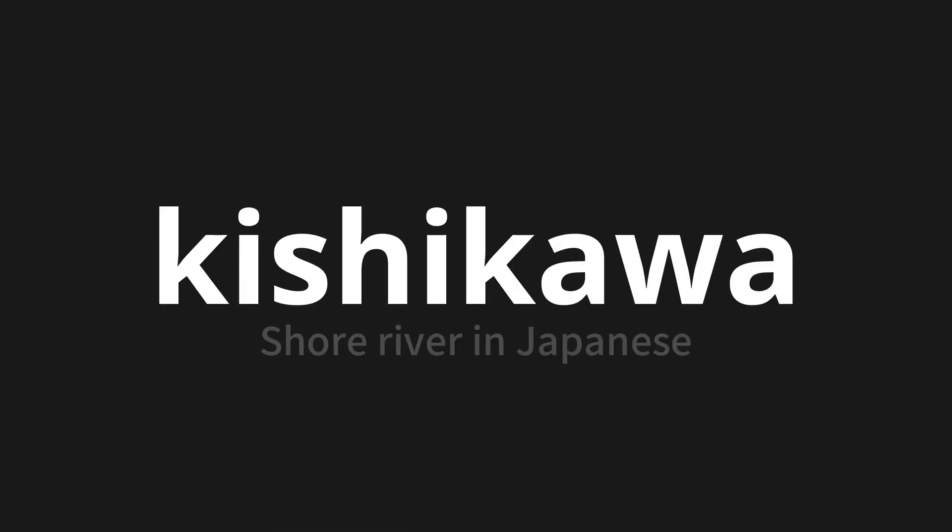Welcome to this pronunciation video. Today, we will be focusing on a new word that you might find challenging or intriguing. So let's dive into today's word: Kishikawa, which means shore river in Japanese.